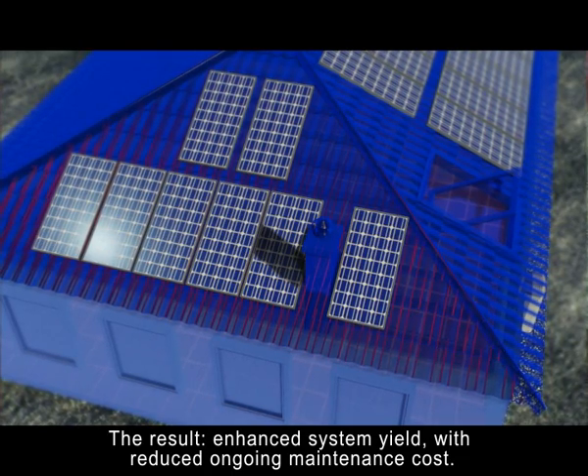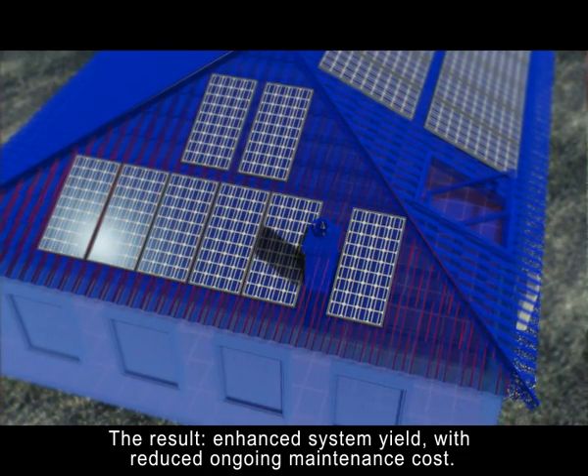The result? Enhanced system yield with reduced ongoing maintenance cost.